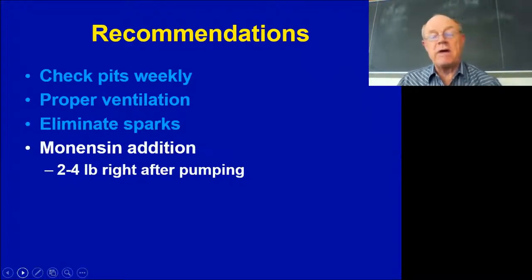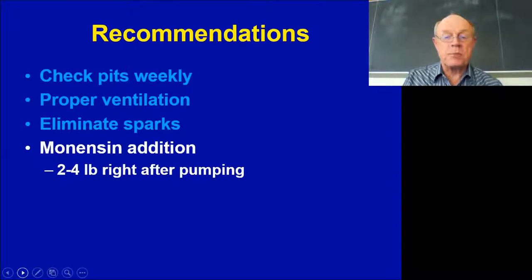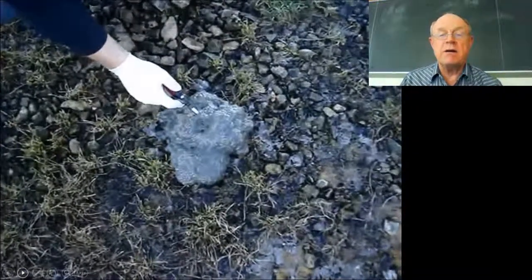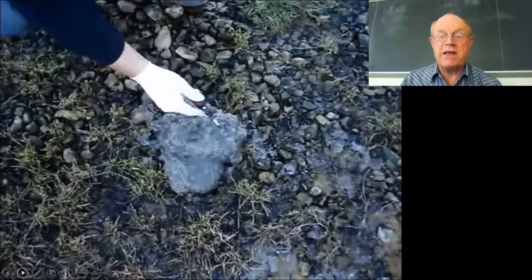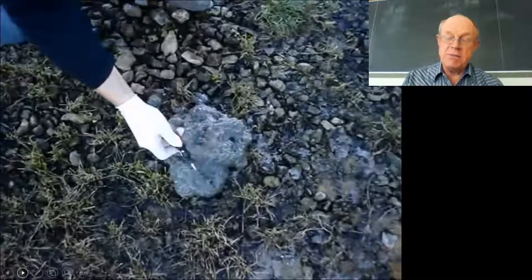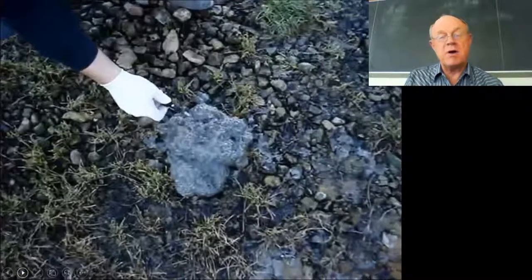To reiterate our recommendation: right after pumping, add a few pounds of monensin and let it circulate for 10 to 15 minutes while the equipment is still there — that should take care of it for most of the year. This is important enough to end on: this gas does flame, it does spark, and you get methane emissions coming off these pits.